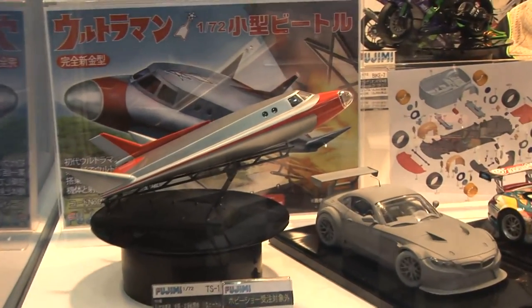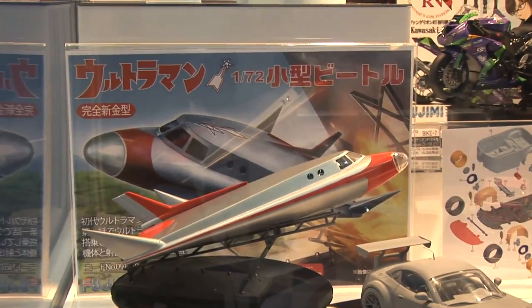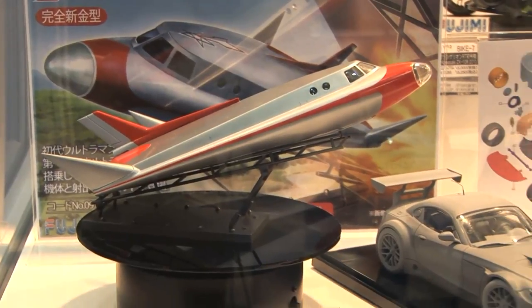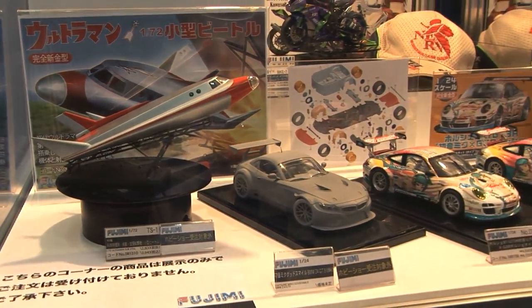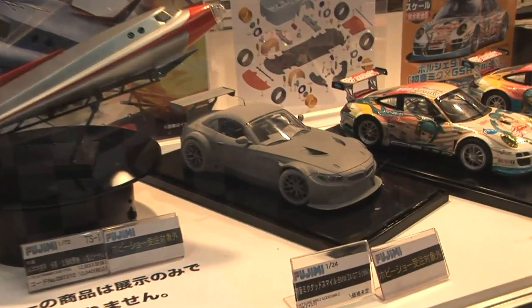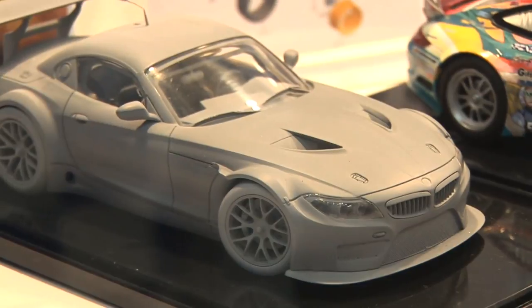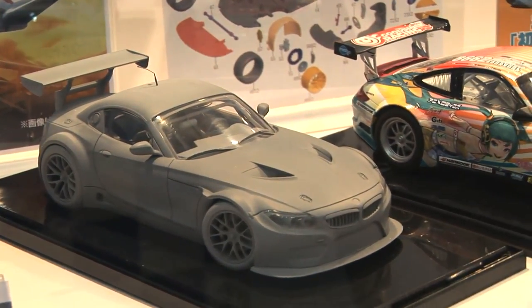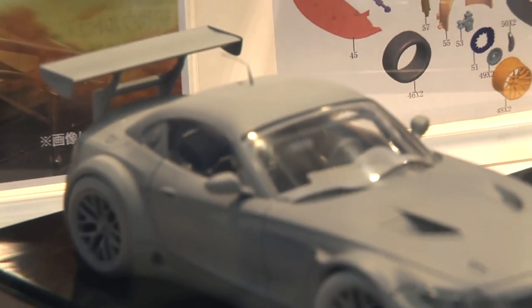Looking around more, from Ultraman there's the small Beetle VTOL — Vertical Takeoff and Landing Vehicle. If you're an Ultraman fan, you know exactly what this is. Also just announced here at the show is a 1/24th scale BMW Z4 GT3 version with a big GT wing in the back. This is an early prototype still under development, with no price or release date set yet.